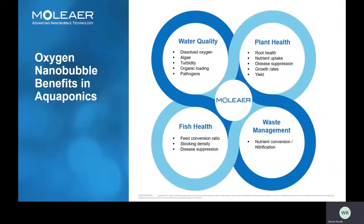In each module, oxygen plays a critical role, and without enough of it, health, growth, and consistency are compromised. The impact of oxygen nanobubbles can be divided into four categories. First, oxygen nanobubbles improve water quality by increasing dissolved oxygen and reducing algae and pathogen levels. Plant health is promoted by improved root development and disease suppression. Fish health and growth is improved by maintaining ideal dissolved oxygen levels that facilitate better feed conversion ratios. Within biological filtration, nitrification is enhanced by increasing microbial biomass and activity.